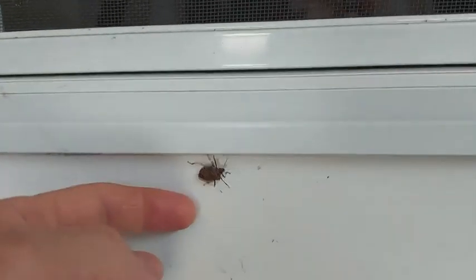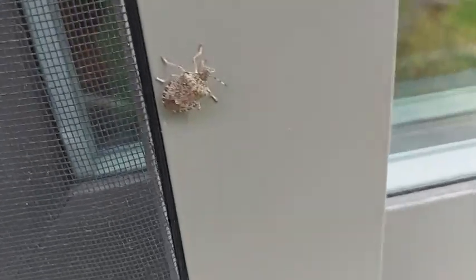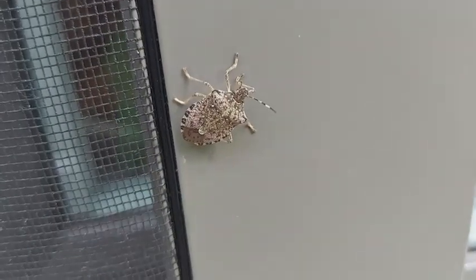As soon as you disturb them, they release a chemical that really smells bad — and thus the name: stink bug.